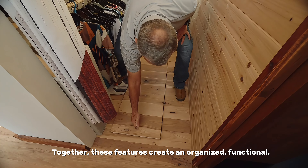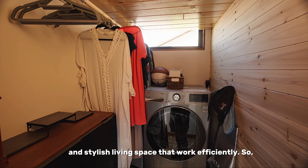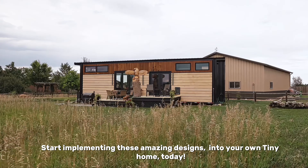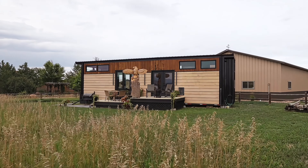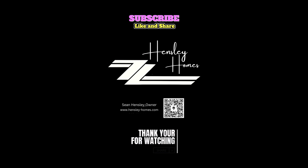Together, these features create an organized, functional, and stylish living space that works efficiently. So what are you waiting for? Start implementing these amazing designs into your own tiny home today. Visit Hensley Homes at www.hensley-homes.com.